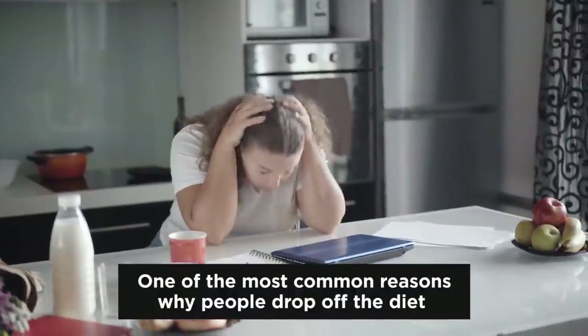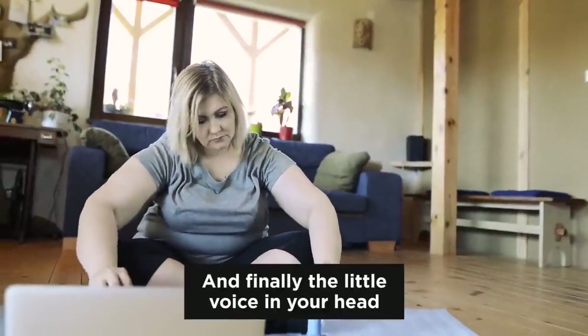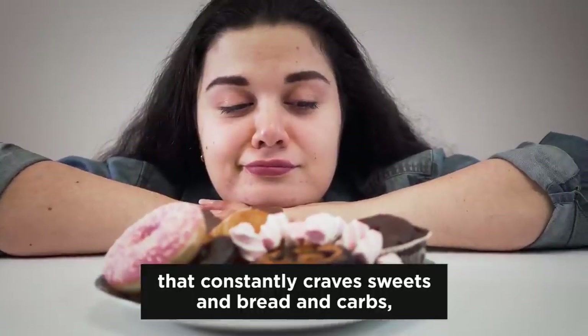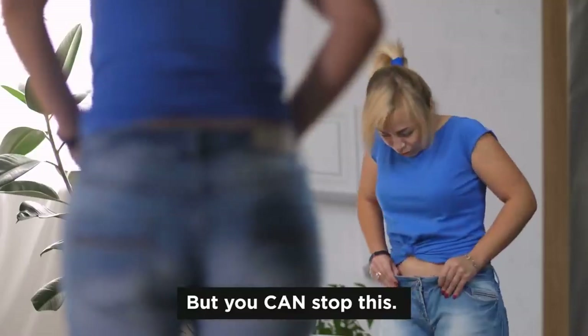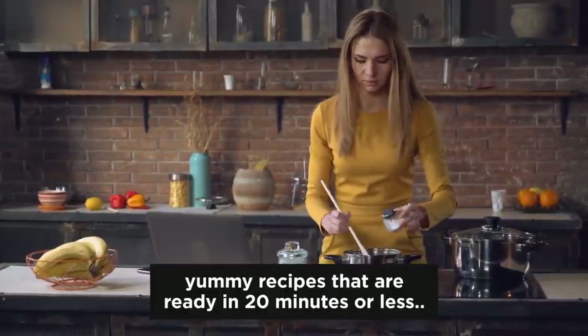One of the most common reasons why people drop off their diet is because they have no time to cook, laziness takes over, and finally that little voice in your head that constantly craves sweets and bread and carbs will win your inner fight. But you can stop this if you simply give yourself yummy recipes that are ready in 20 minutes or less.